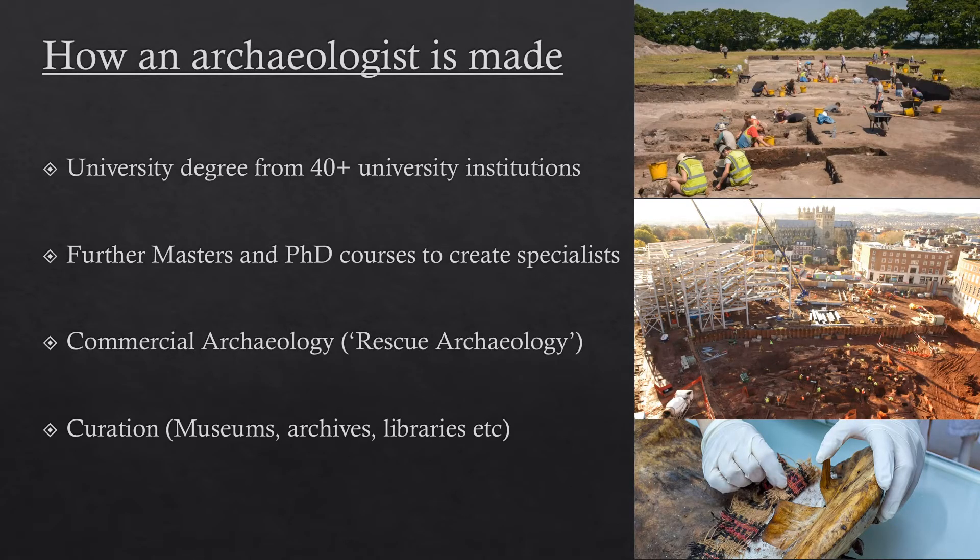I need to contextualise this by describing how an archaeologist is made. Archaeologists usually start out by doing a three-year undergraduate course in archaeology, and you can do that from 40-plus institutions across the UK as it currently stands. You will learn all about archaeology — the history of it, how to conduct it, and how to be a guardian of heritage. To learn practical skills you tend to do a few weeks — only a few weeks, which is not enough — in a field school, and quite often you will have to pay for this on top of your loan, which is absolutely outrageous but that's how things stand currently.